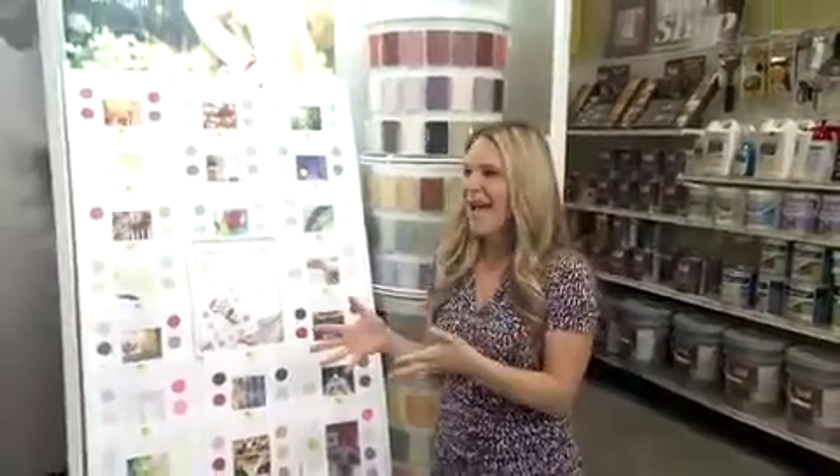Updating your room with paint is probably one of the most affordable ways to refresh your look. I'm here with Matt with Radha Paint and we're in front of the very beautiful Divine selections here.